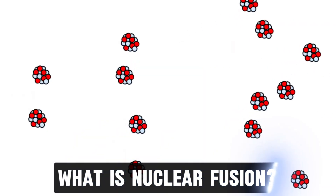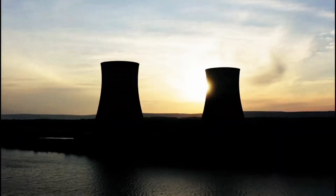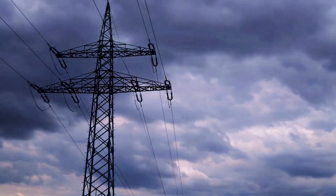Nuclear fusion is the process that powers the sun and stars. It happens when two light atomic nuclei, usually hydrogen, collide and merge to form a heavier nucleus, like helium. This reaction releases a huge amount of energy. Unlike burning fossil fuels or splitting atoms in nuclear fission, fusion doesn't produce harmful greenhouse gases or long-lasting radioactive waste.